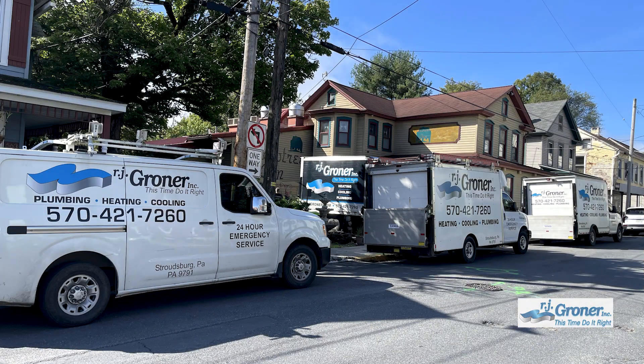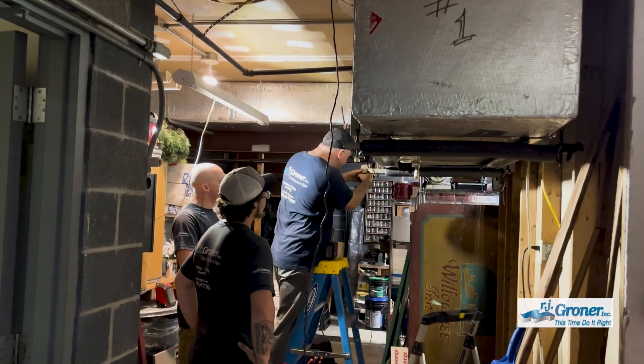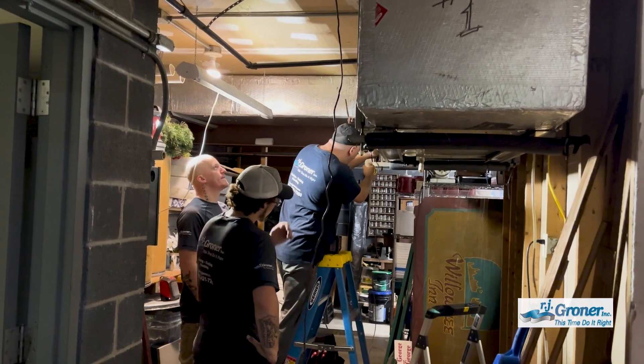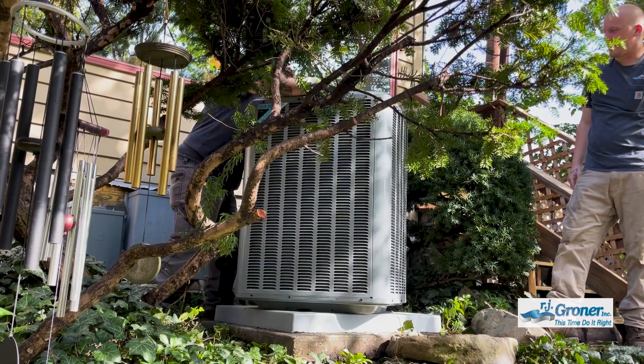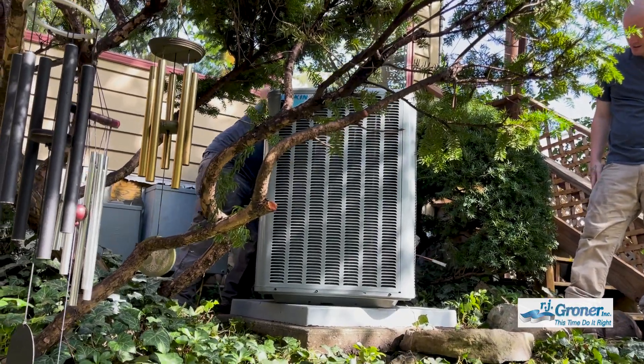This historic building was once a home and was converted to commercial use, so a lot of the equipment inside here is pretty similar to what you find in your home. We have the expertise to not only handle residential equipment, but also the skill to take care of a place like this.